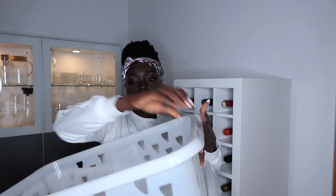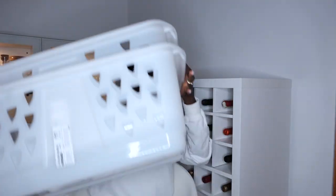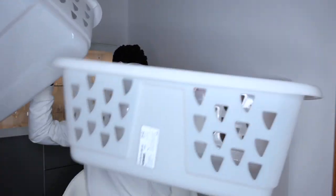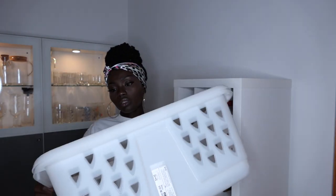I got this laundry basket as well — three of them. One is already in the laundry and the two are here. They're all going to go into my laundry and they're going to make laundry, packing, and folding clothes super easy and kind of fun.